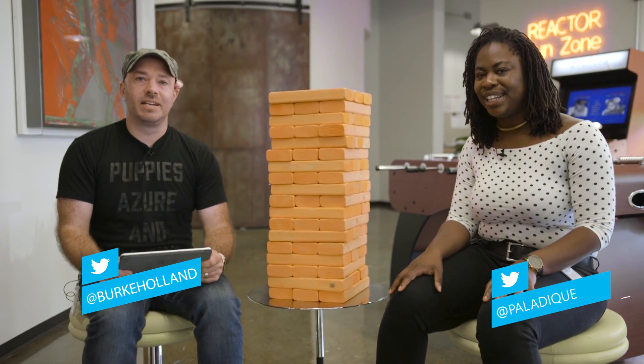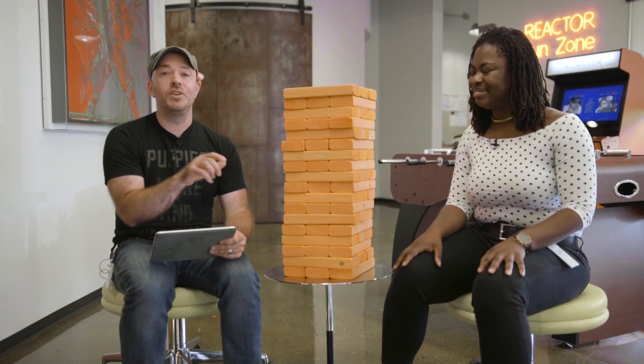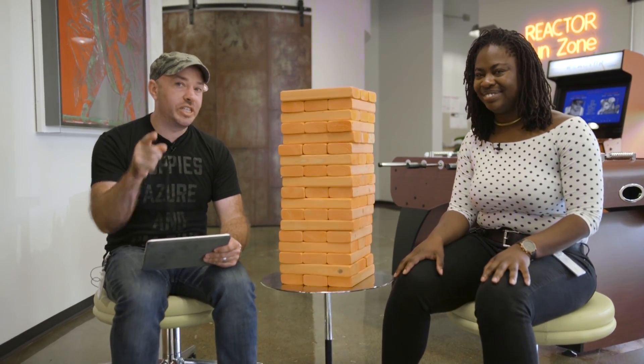Hi, I'm Burke Holland. I'm Jasmine Greenaway. And this is a giant Jenga tower, and we're going to play Jenga and give you five reasons why you should check out and use Cosmos DB.